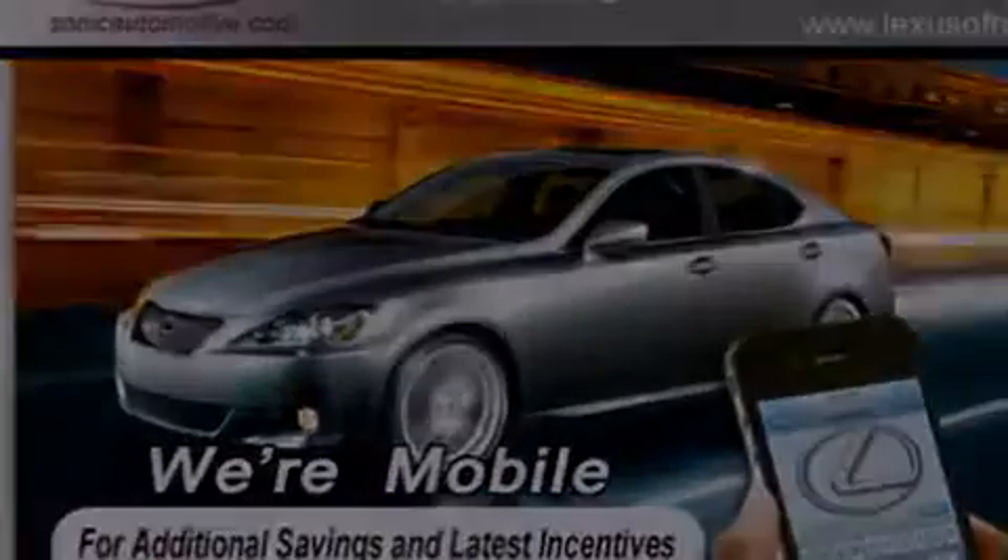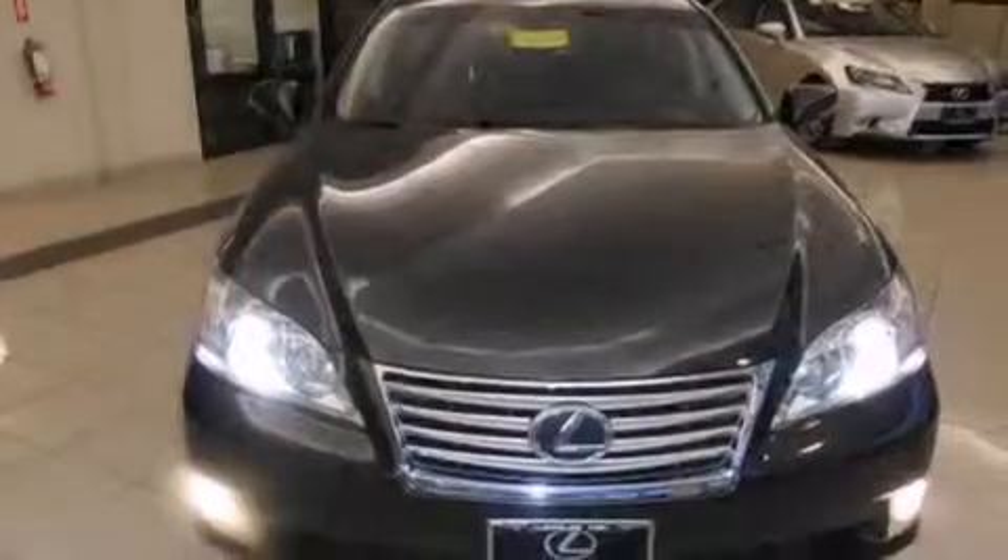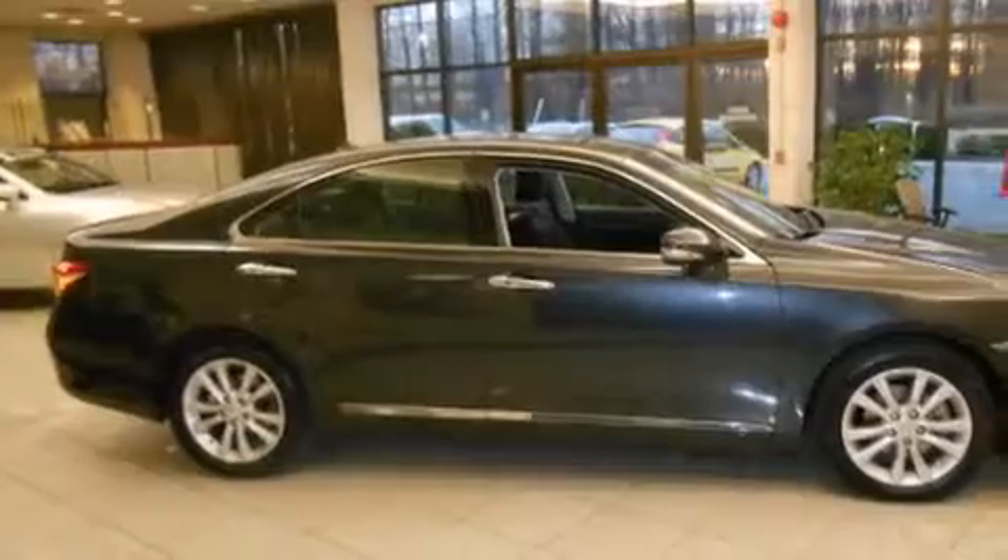Features include a power moonroof, heated seats, a navigation system, alloy wheels, a leather-wrapped steering wheel, and front-side impact airbags.